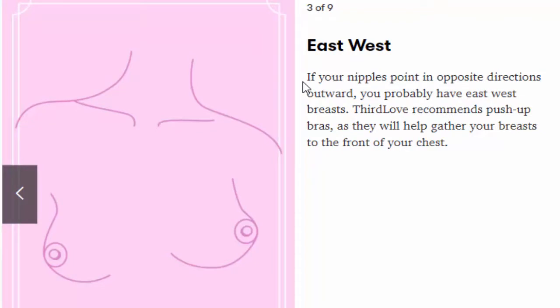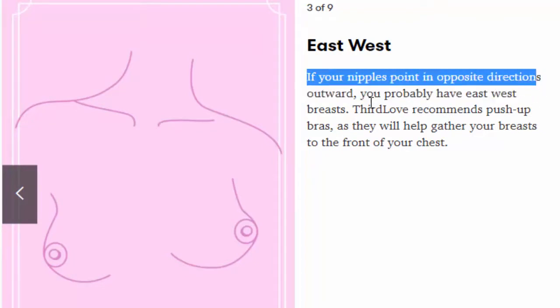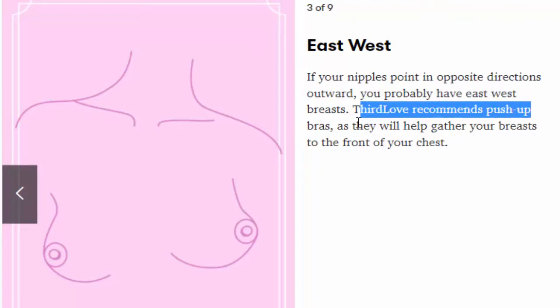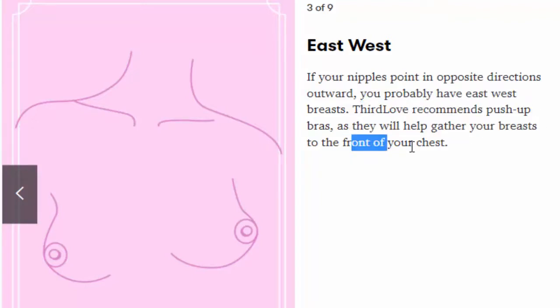Number 3: East-West. If your nipples point in opposite directions outward, you probably have east-west breasts. ThirdLove recommends push-up bras, as they will help gather your breasts to the front of your chest.